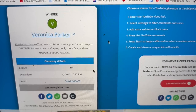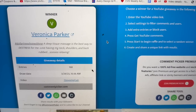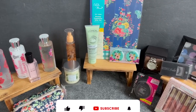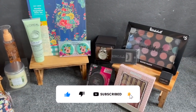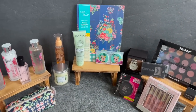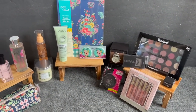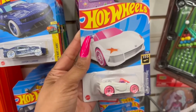Quick break from this Dollar Tree shop with me to congratulate Veronica Parker on winning last week's subscriber prize! Veronica, please go ahead and shoot me an email. I also wanted to give you guys a sneak peek into this week's subscriber gift — I absolutely love it. All of this will be up for grabs in this video, so if you did not win last week, don't worry, this one is coming up next!